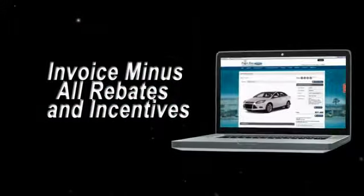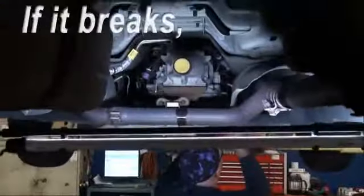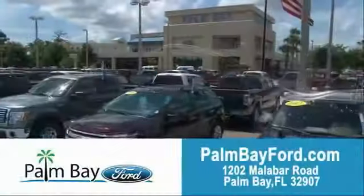Invoice minus all rebates and incentives. Plus, the best used car warranty — if it breaks, we fix it. Period. Come to Palm Bay Ford and experience the difference for yourself at Palm Bay Ford.